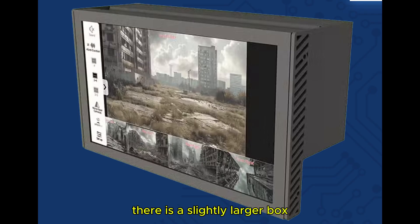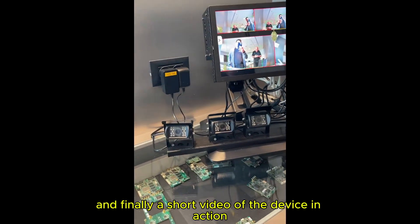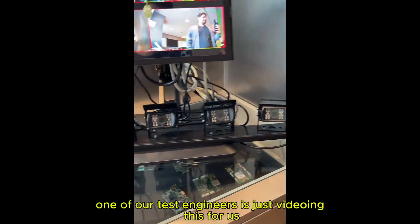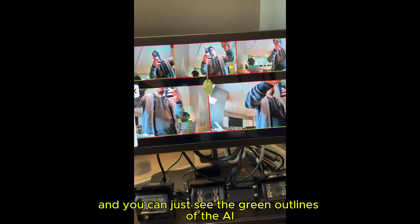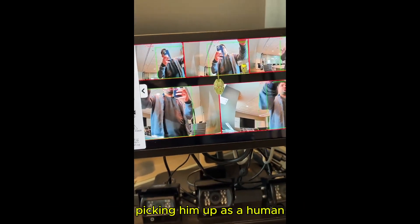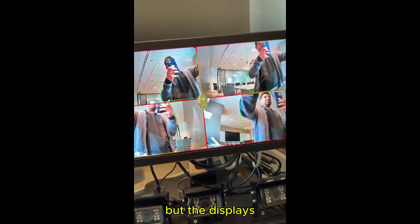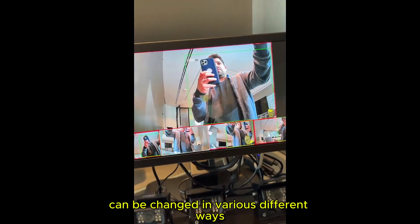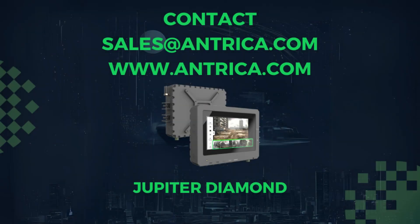At the back there is a slightly larger box which contains all the encode/decode electronics. And finally, a short video of the device in action — one of our test engineers is videoing this for us and you can just see the green outlines of the AI picking him up as a human. The AI can be used for other functions and the displays can be changed in various different ways. Hopefully that gives you a good idea of what the product looks like. Thank you.